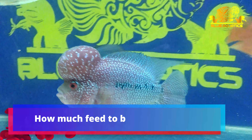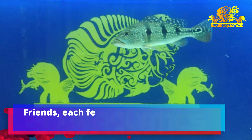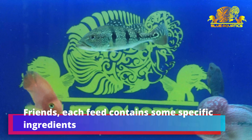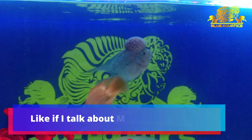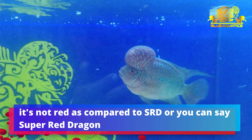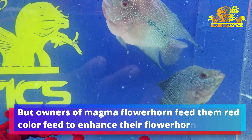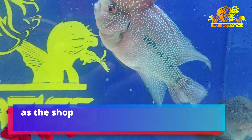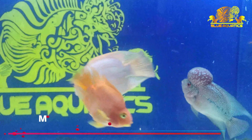Hi fish lovers, welcome to the world of Blue Aquatics. Today's topic is very serious as it is directly related to your fish's life, so watch this complete video from start to end. Many viewers asked me to share information on flowerhorn fish kidney failure, so instead I decided to create a video on all fish types, as all fishes have kidneys and their kidneys can also fail.